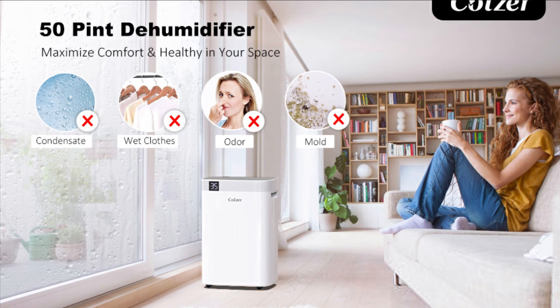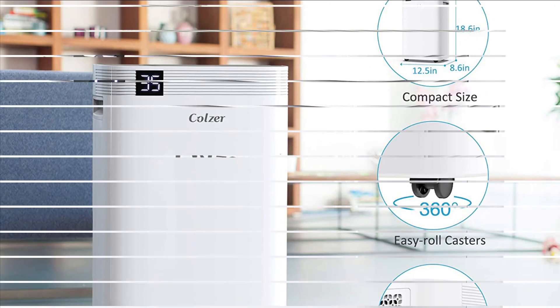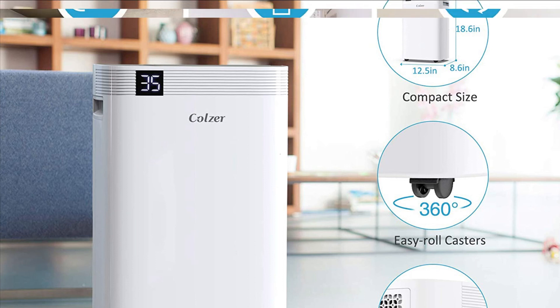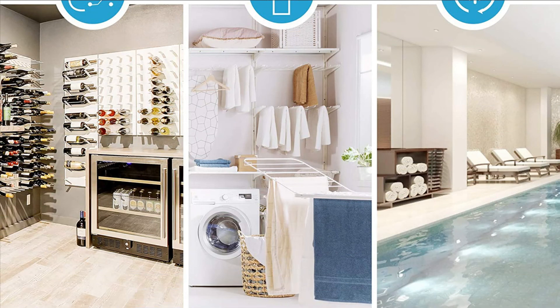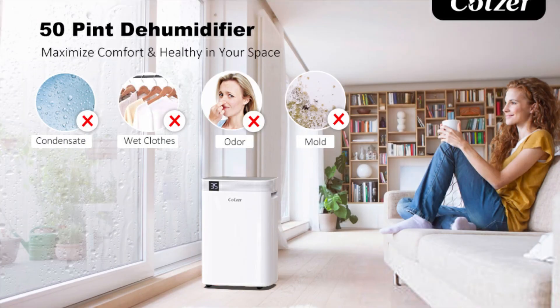The Colzer runs continuously at high fan speed in dry mode, which is designed for drying delicate garments that require hang-drying in a timely and proper manner while keeping your utility room completely dry. The dry mode keeps the compressor activated and the fan revolving at high speed — great for fast drying in high-humidity areas, or to speed up drying time for new drywall or freshly painted spaces. These are some of the best dehumidifiers in 2022.